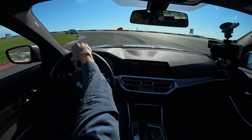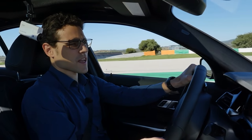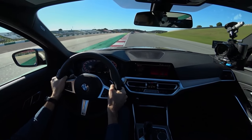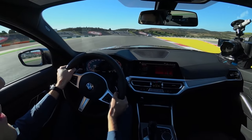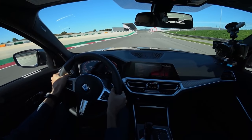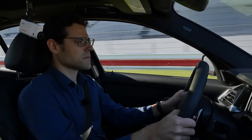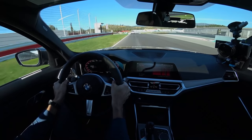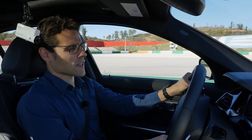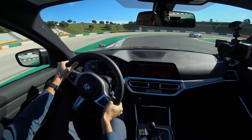The M340i's performance can genuinely be compared to past true M models. The M performance model also comes with bigger brake discs, and even at higher speeds braking performance remains great. At 200 km/h it's not that loud inside — the sound insulation is proving itself even in these prototype vehicles. The instructor is limiting speed to 200, but the car could easily go faster.